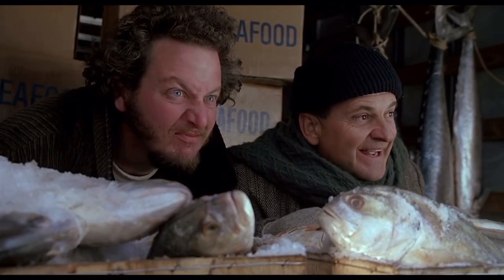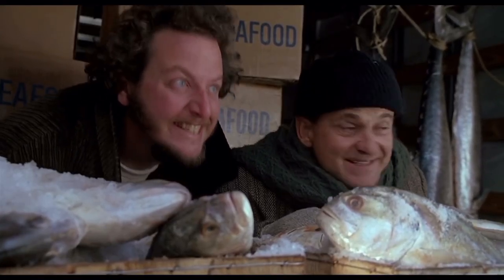You smell that? Yeah. Know what that is? Fish. Smells like New York City today. I love it. It's rainy, it's like 50 degrees. That's what I live for.